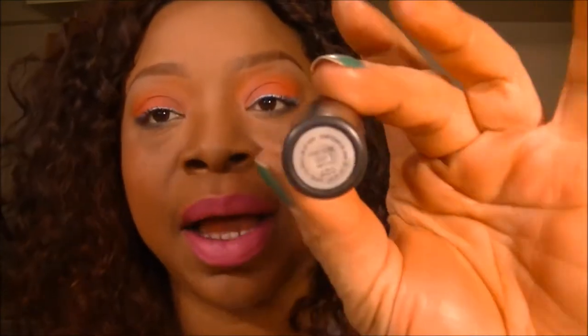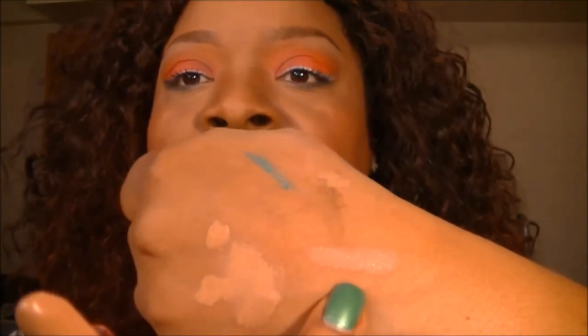Also by MAC I have the Viva Glam — excuse me, Gaga 2. One of my favorite, favorite nude lips. I'll swatch it for you — it looks like that, a nice nude color. And for a while there I just wore a bunch of nudes and I kind of had to stop.